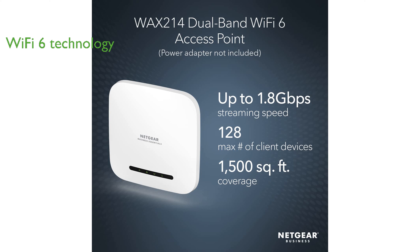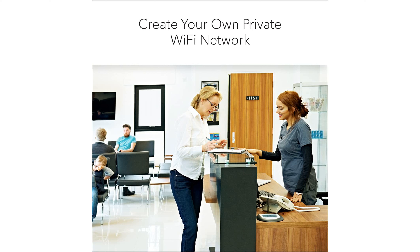coverage, and security to keep guests and customers connected while keeping your back-office network secure. This device supports up to 256 client devices and covers 2,750 square feet, making it ideal for retail showrooms and professional offices.